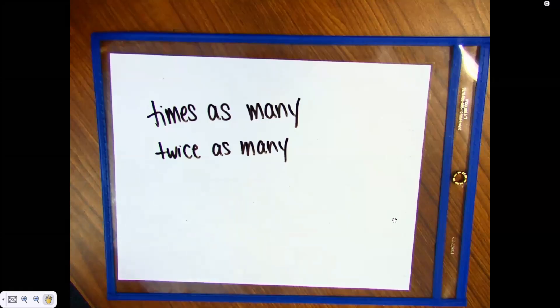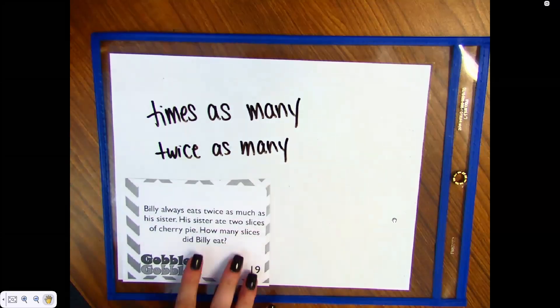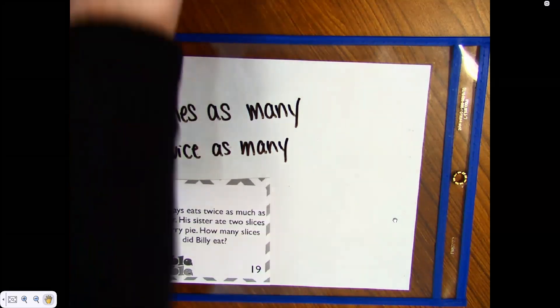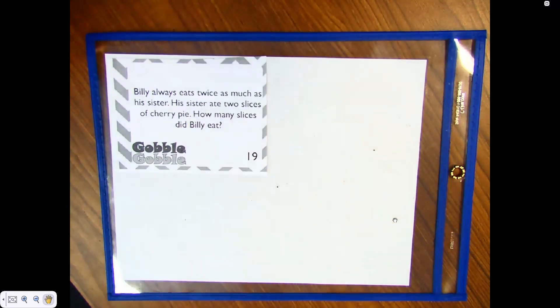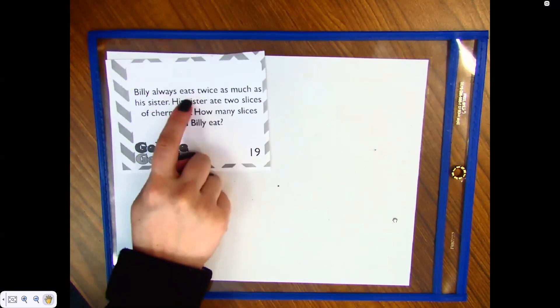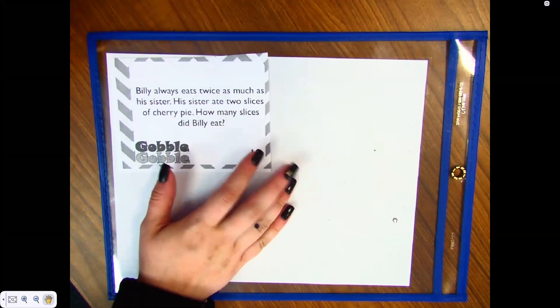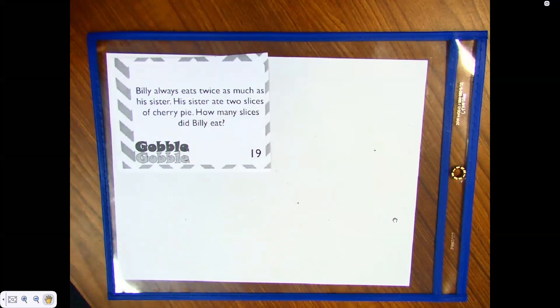Thanksgiving word problem: Billy always eats twice as much as his sister. His sister ate two slices of cherry pie. How many slices did Billy eat? The first thing we do is read the problem, then look for important words. It says twice as much — Aiden, what do we do if it says twice as much?